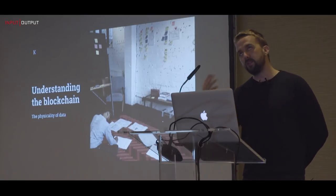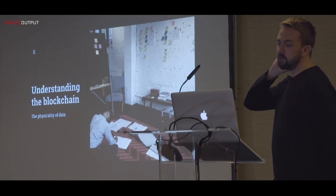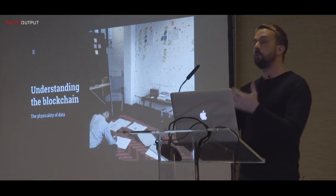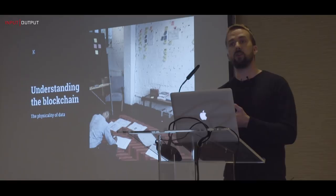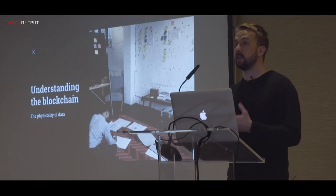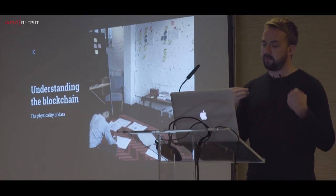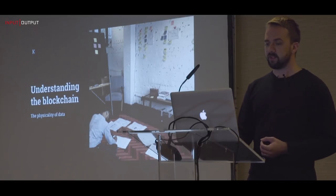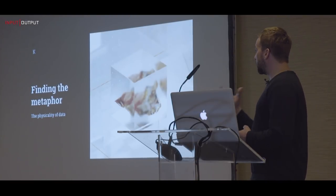By no means am I a mathematician, so I may throw in some terminology that is entirely misused and out of context, but hopefully you get the general gist. We kicked off with a period where we had to investigate what the blockchain was — the whole team threw ideas together, trying to decipher the technology, the implementation, and the concept of what makes the blockchain and how that impacts cryptocurrency. After doing that, we feel like maybe one of the few design studios that can talk about Merkle trees.